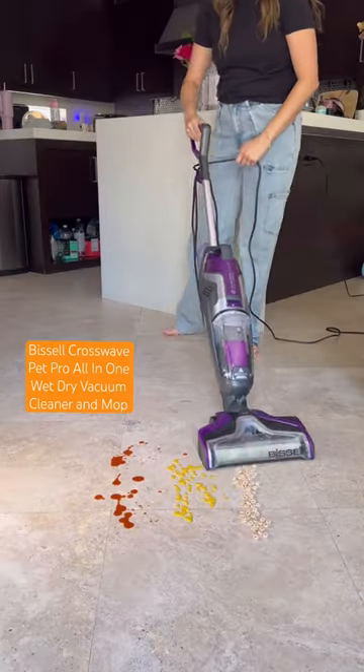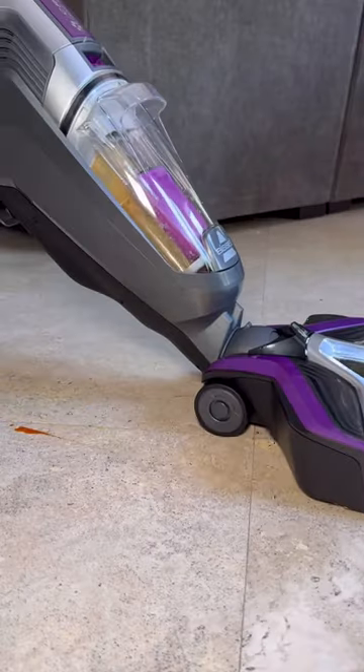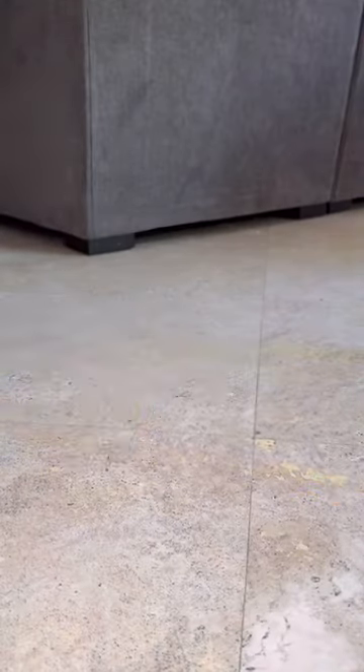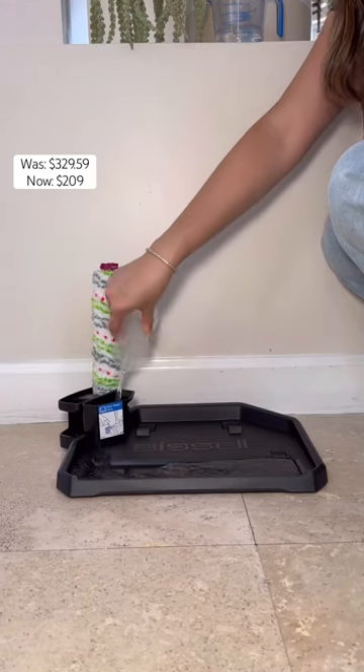The Bissell CrossWave is one of my favorite multi-use cleaning tools. It is a wet-dry vacuum, meaning it will clean up all the spills and all the dry stuff. Plus, it works on hard floor and area rugs — that's right, wet-dry vacuums on area rugs too.